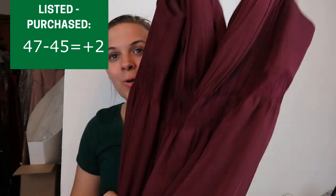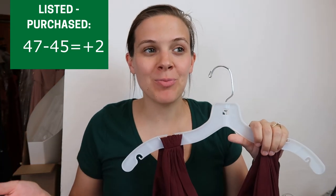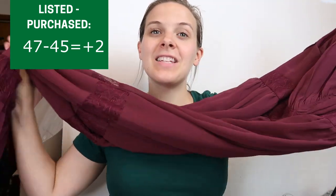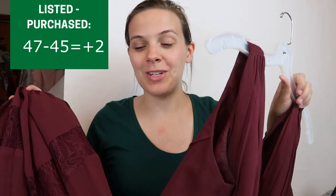Finally, I bought another bridesmaid dress. I promised myself I wasn't going to buy any more, but this one was only $1 and it's a 2019 style that's probably still sold on the website. I didn't see any flaws on it — I could not resist. One more bridesmaid dress going into the death pile.